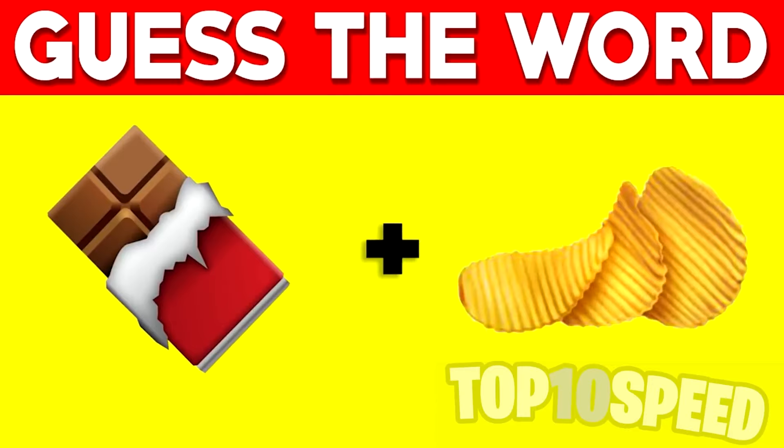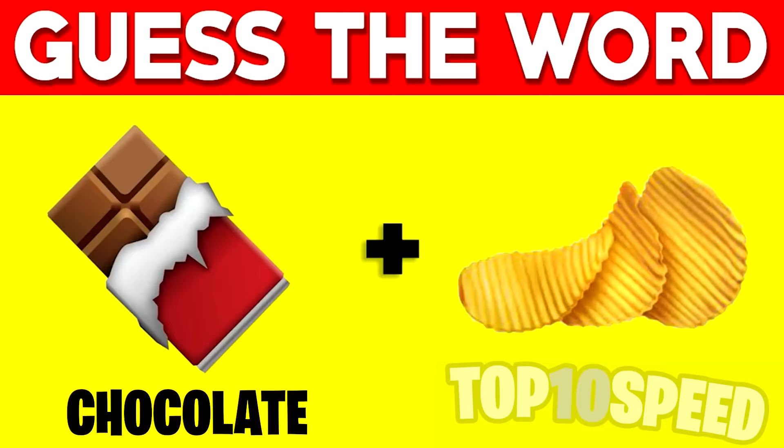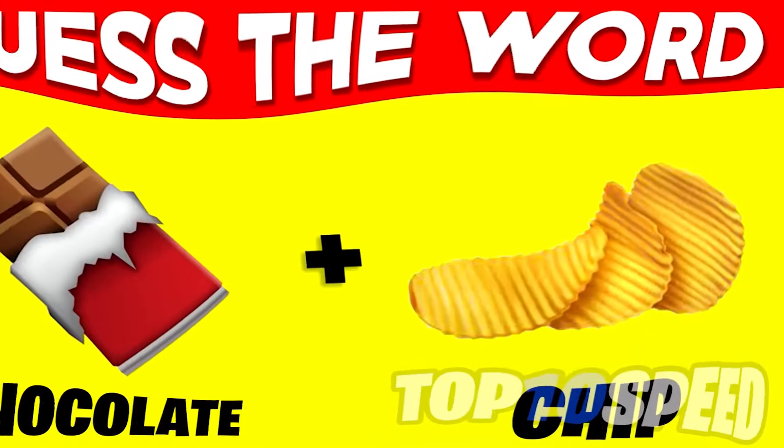We have two emojis on the screen right now, and these two emojis make up a word. My challenge for you is to try to figure out what the word is and then comment it down below. I'll give you a few seconds, and then I'll reveal the answer. The first emoji is chocolate, and the second emoji is a chip, so it comes out to chocolate chip.